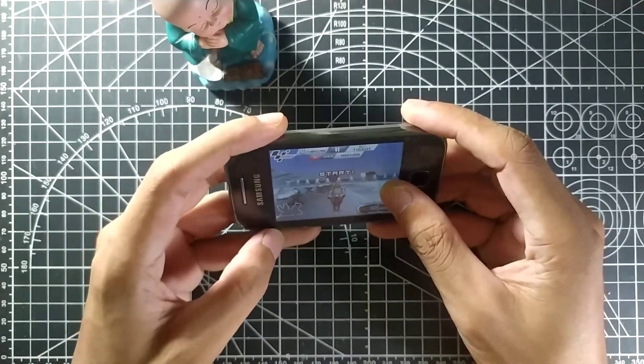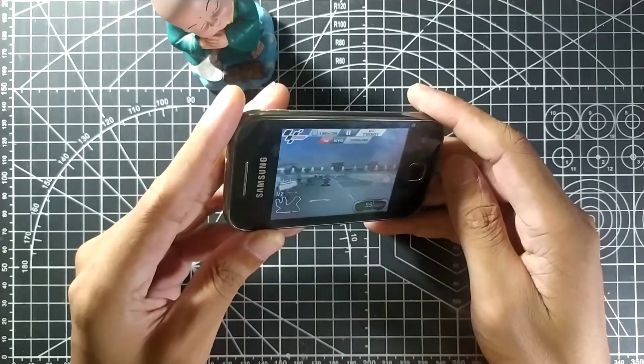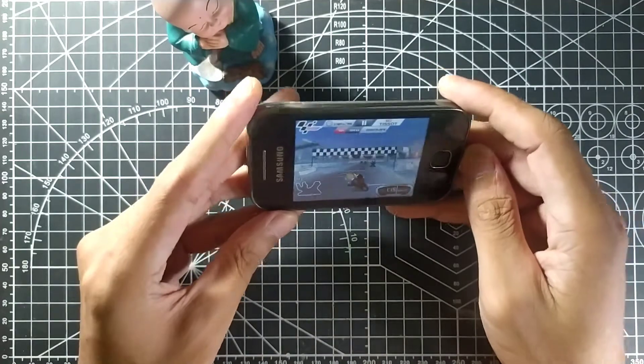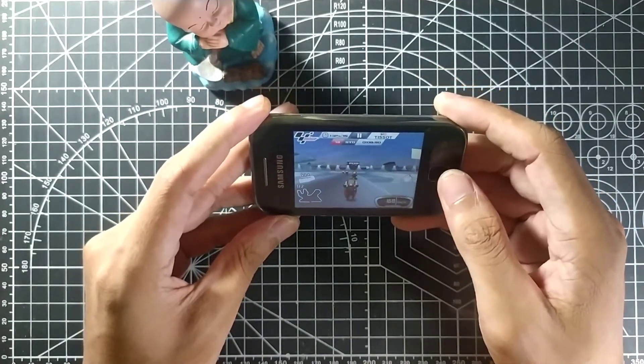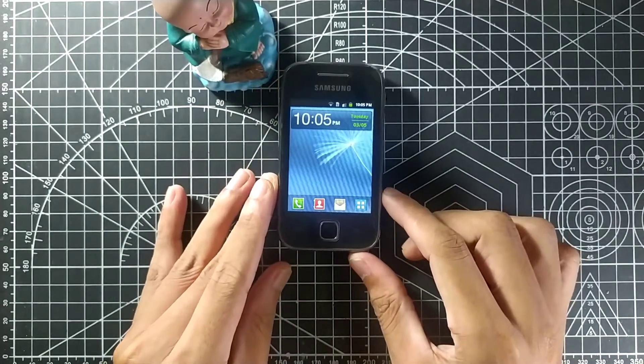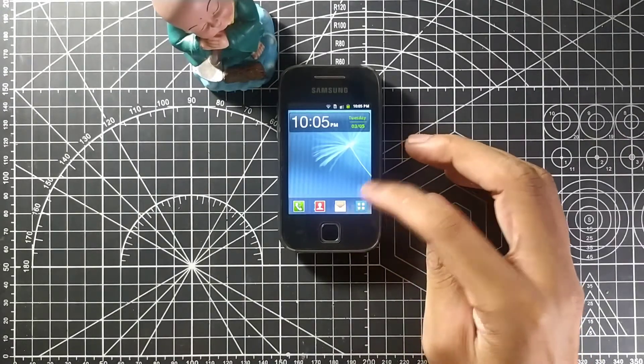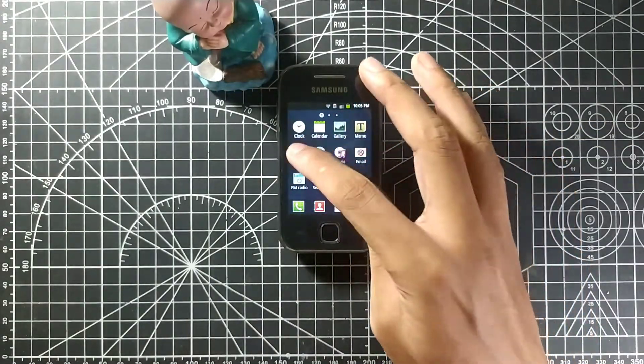Let's see if this game still works. As you can see, it's slow but it works. For that time it was really good. When I was using this phone, I wasn't able to install a lot of apps that my friends were using, which was frustrating.